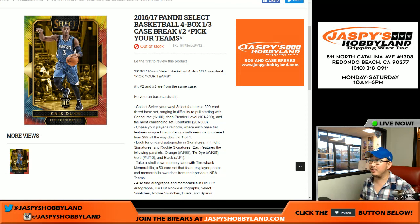Good evening, everyone. Joe from Jaspi's Hobbyland here. We've got another four-box, third-of-a-case break of 16-17 Panini Select Basketball.